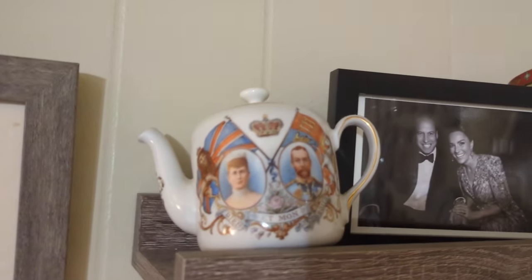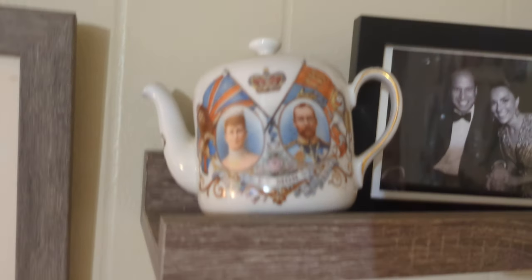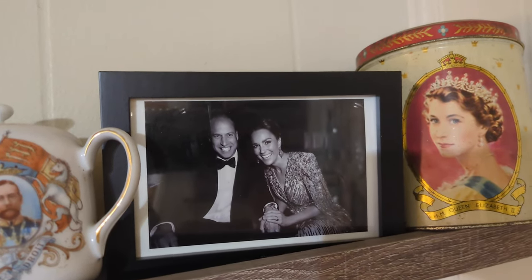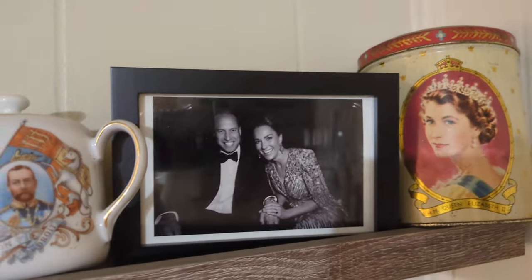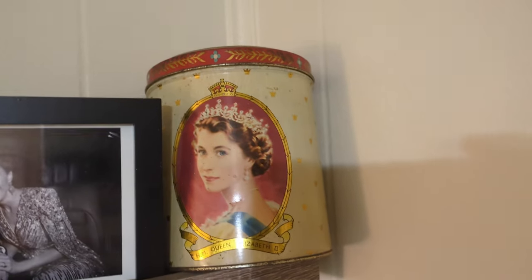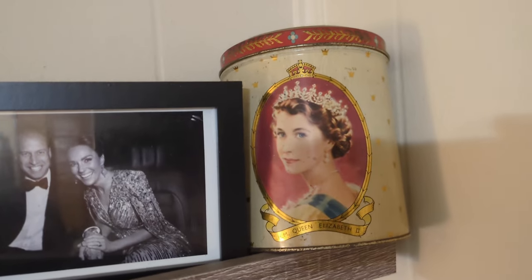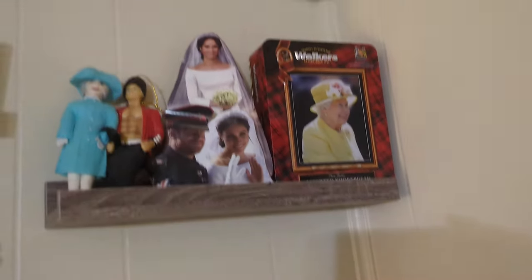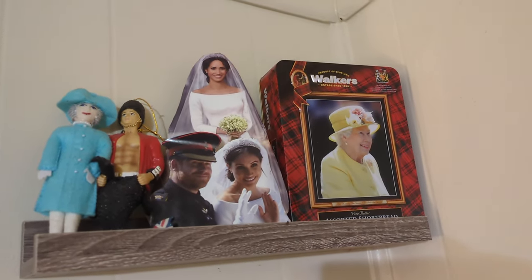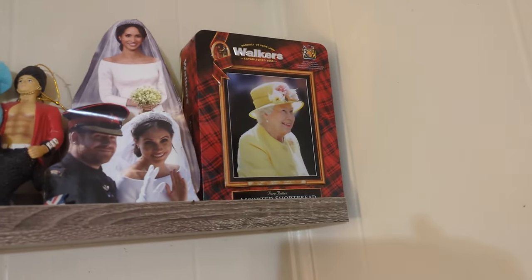I also have a teapot of Queen Alexandra and King Edward. This is a card I got from the Prince and Princess of Wales — I received two of the same one so I framed this one, and I'll show more of those in a bit. And here is a tin of Queen Elizabeth from her coronation with Prince Philip on the back. Way up top there are a couple Christmas ornaments, little cutouts of Meghan Markle and Prince Harry, and another tin of the Queen.